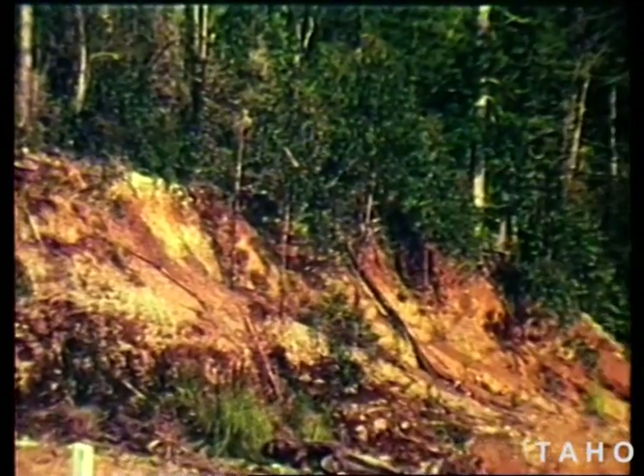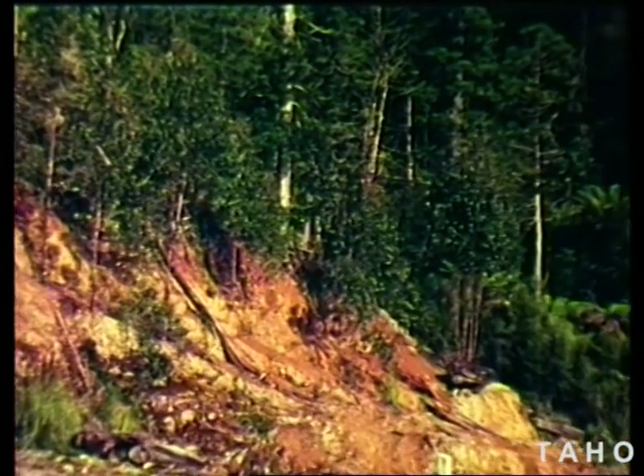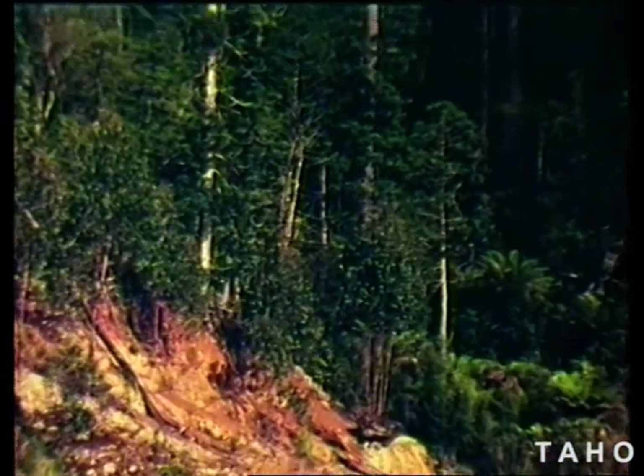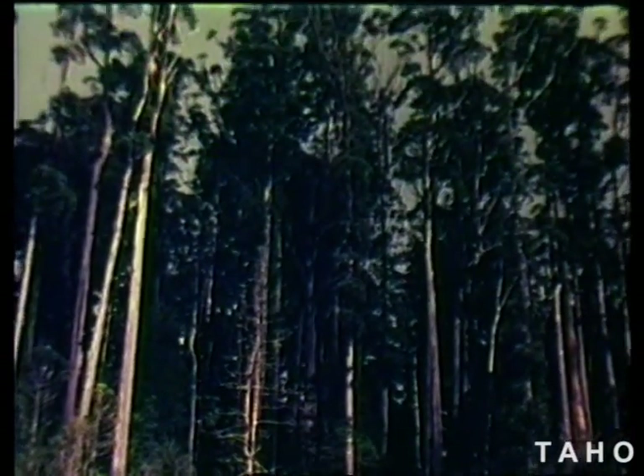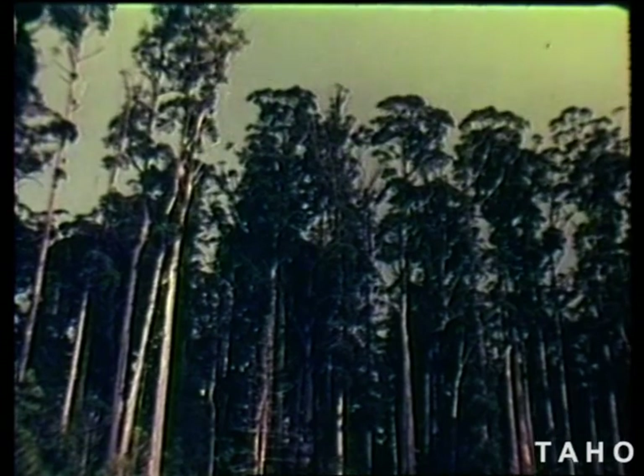Where there hasn't been a fire for one or two hundred years, there is an understory of rainforest species. The eucalypts tower above the understory. There are no saplings or seedlings inside the forest. This makes you wonder whether the trees are all of the same age. Well, are they? Let's find out.